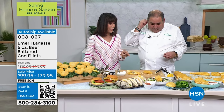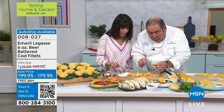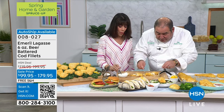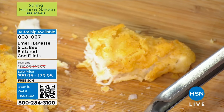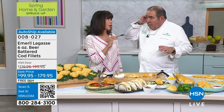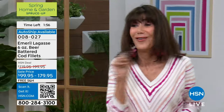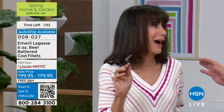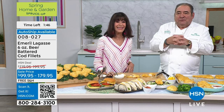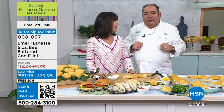Look at how white and flaky and juicy this is, and the batter on the outside is just crispy, but it holds that moisture. This is not like little fish sticks. There's no fishy aftertaste at all. This is real cod fish, no bones, white flaky fish — absolutely delicious and ready to come right to your door.